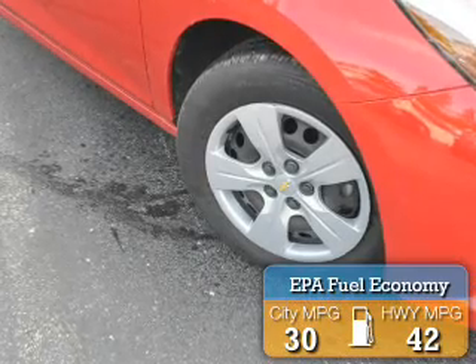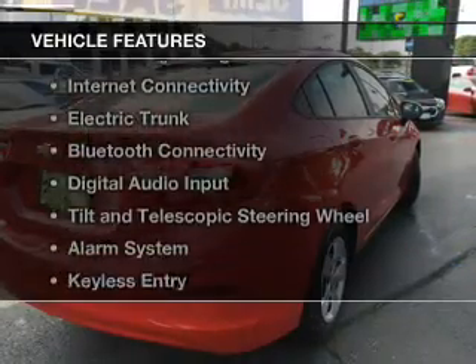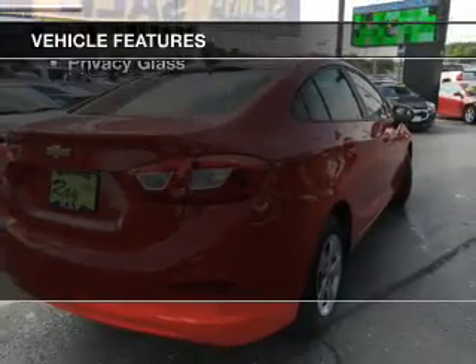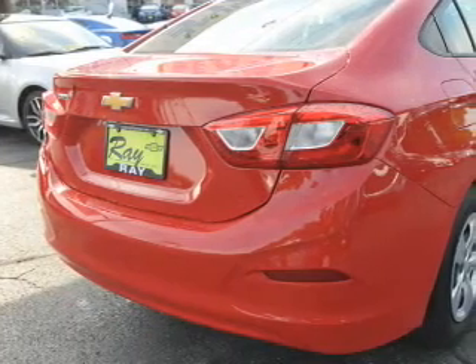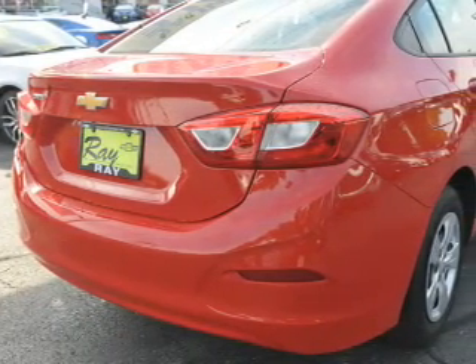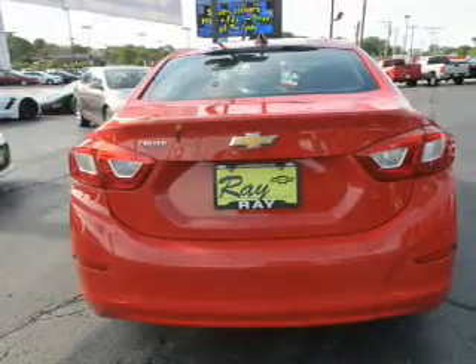Great fuel efficiency saves you money by requiring fewer trips to the gas station. The features include a turbocharger, internet connectivity, electric trunk, Bluetooth connectivity, digital audio input, a tilt and telescopic steering wheel, an alarm system, keyless entry, and a trip computer.